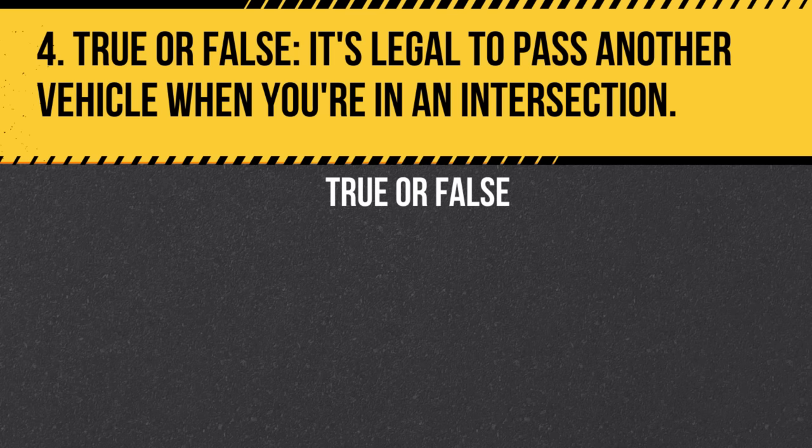Question 4. True or false: It's legal to pass another vehicle when you're in an intersection. Answer: False. It's dangerous and illegal to pass in an intersection.